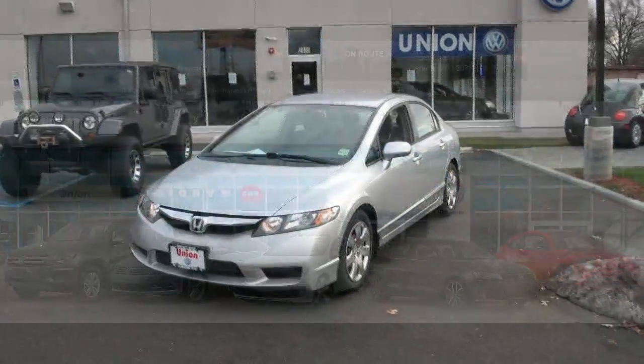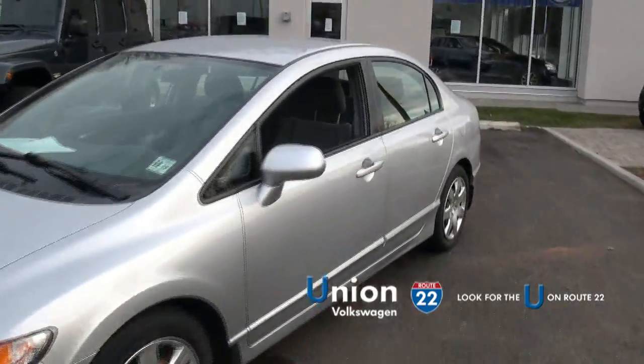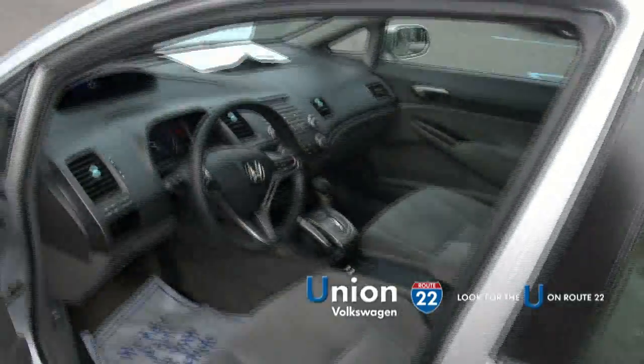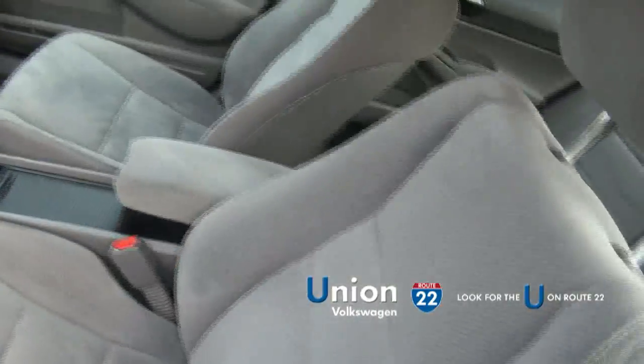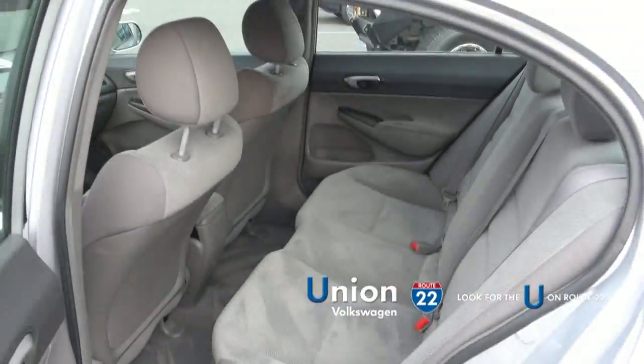Welcome to Union Volkswagen — once again, a 2010 Honda Civic LX, always a fine automobile. For a compact segment it's definitely like mid-size really, with plenty of room in the back.